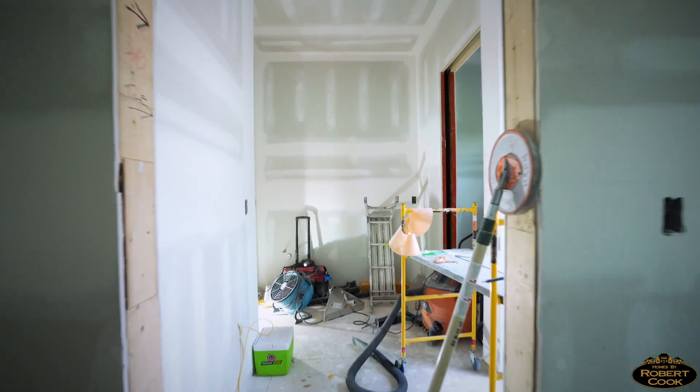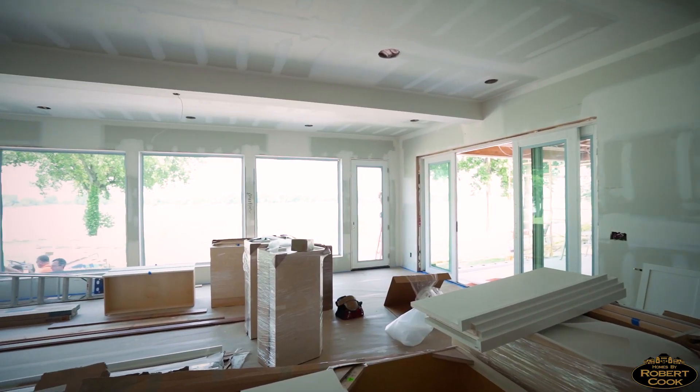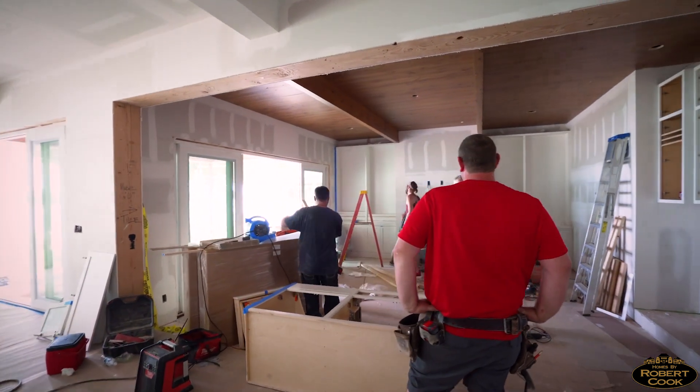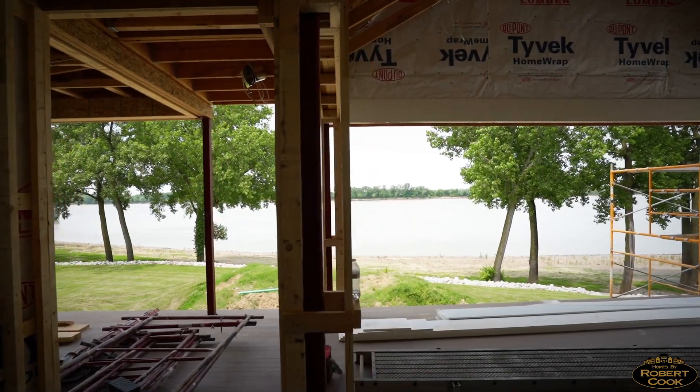This is a guest bath that goes to the first floor guest room, so it's a full bath here. What you see here is wide open space — it's a beautiful view down on the river. This will be a family room with a big screened-in porch out here that has panting screens.